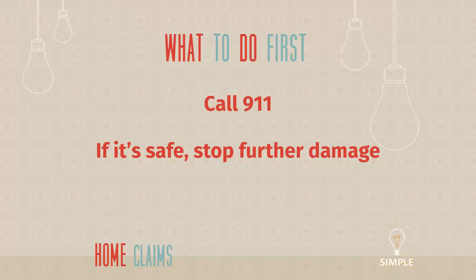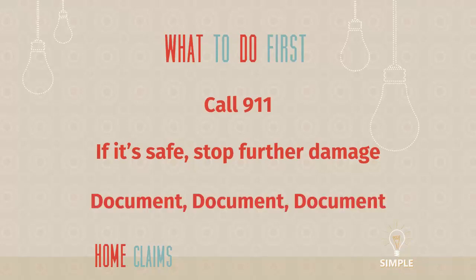Stopping further damage could be turning off the main water pipe. In a fire situation, that could be getting your fire extinguisher and attempting to put the fire out. And finally, make sure you document everything — take pictures, take videos, make sure to have evidence of what happened. Because the claim adjuster I'm about to talk about is going to ask for evidence, and the more you have, the better off you're going to be throughout the claims process.